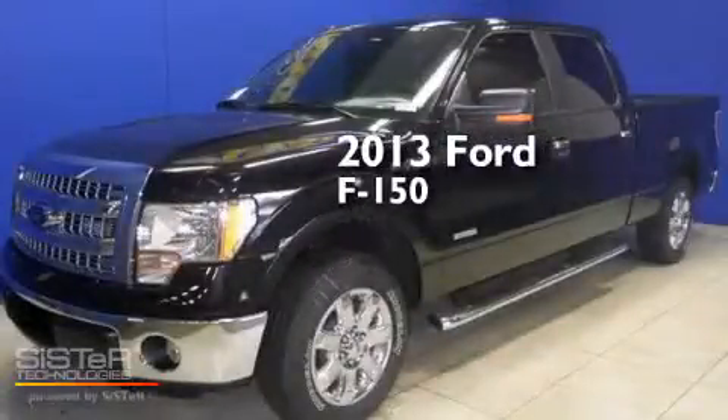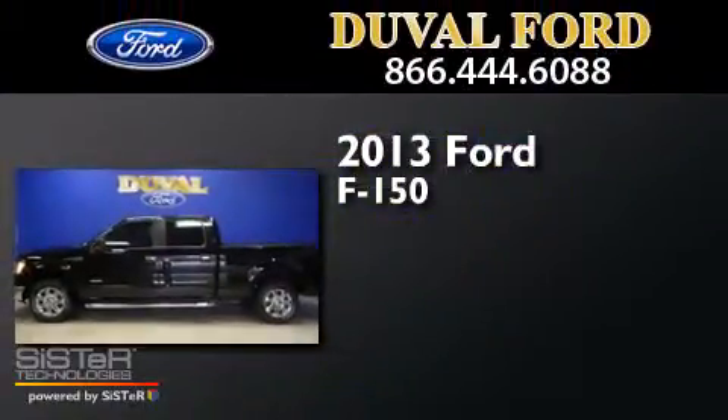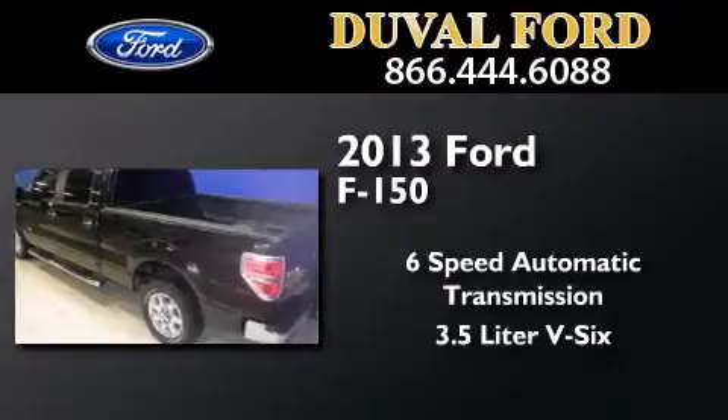This is a brand-new 2013 Ford F-150. This truck has a 6-speed automatic transmission and a 3.5-liter V6.